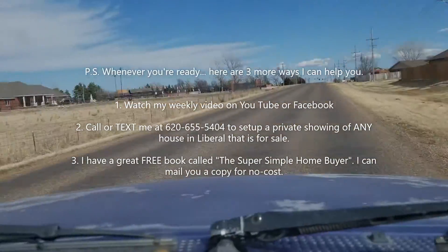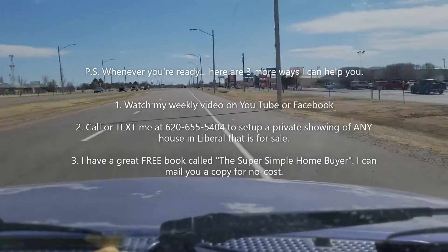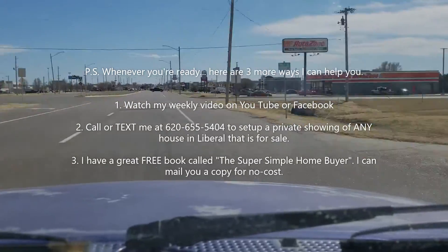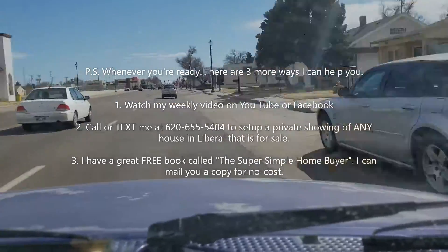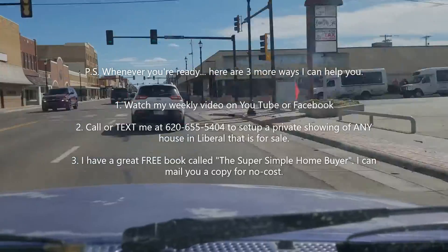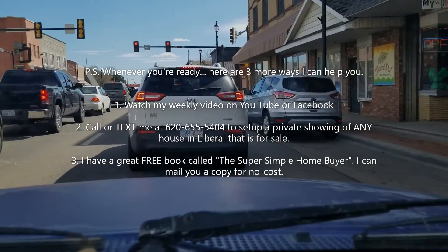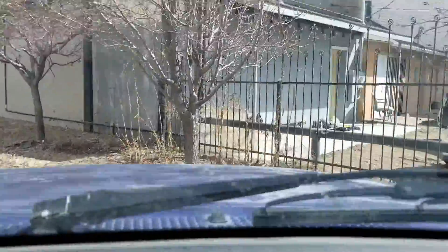Remember, there are three more ways I can help you. You can watch these videos every week to stay up to date with Liberal real estate, go to my website to download the Home Buyer's Guide for Liberal and learn about the different areas of town, or call me at 620-655-5404.